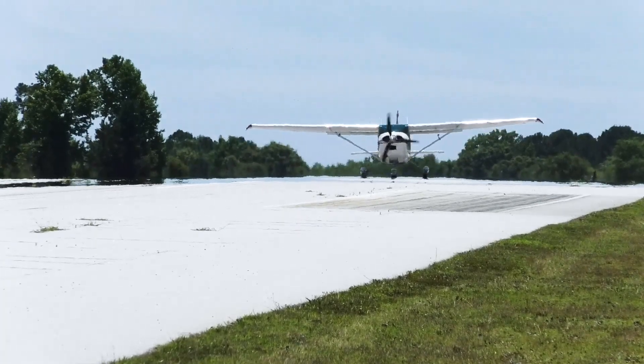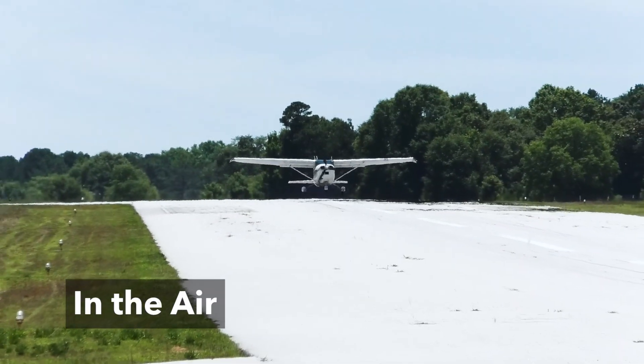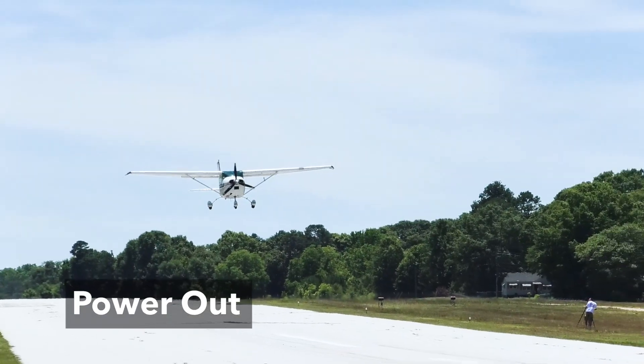Starting to get light on the nose wheel. I'm in the air — now power's off. Engine failure. Pitch down. Power out. Land straight ahead.